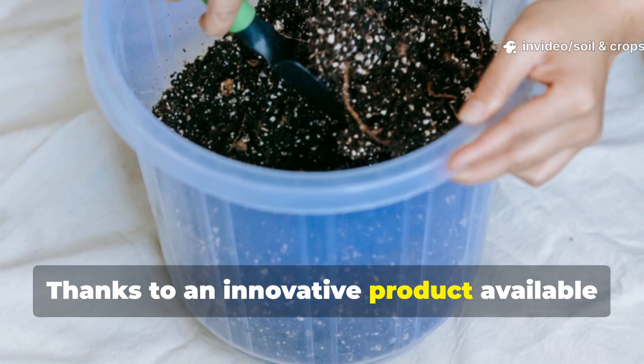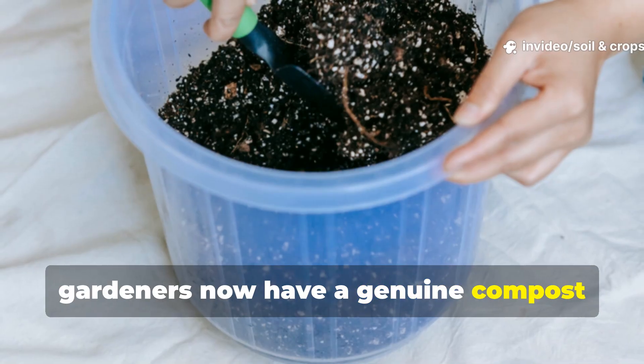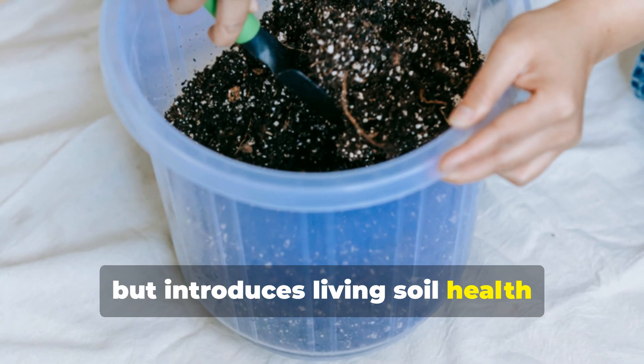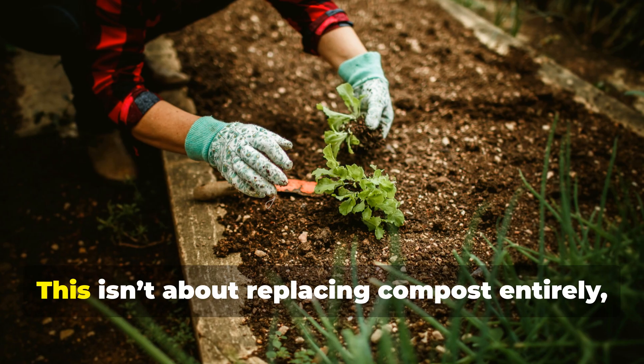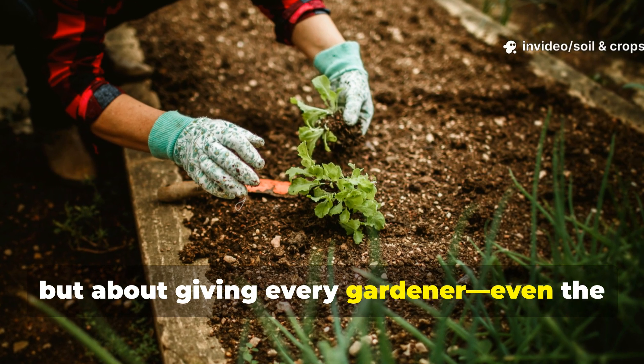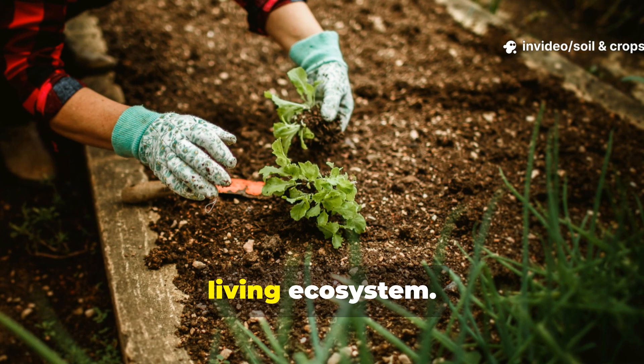Thanks to an innovative product available through Soil and Crop Central, gardeners now have a genuine compost alternative that doesn't just mimic biology, but introduces living soil health directly into your beds. This isn't about replacing compost entirely, but about giving every gardener, even the lazy ones, a way to transform their soil into a vibrant, living ecosystem.